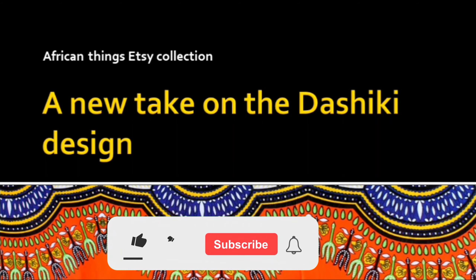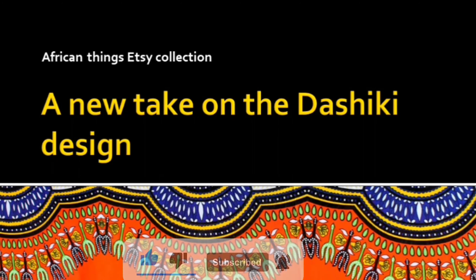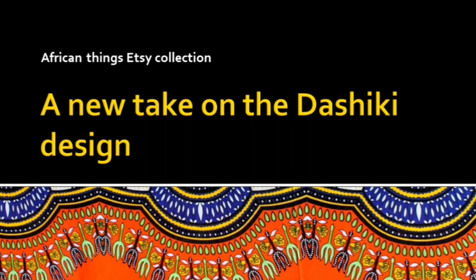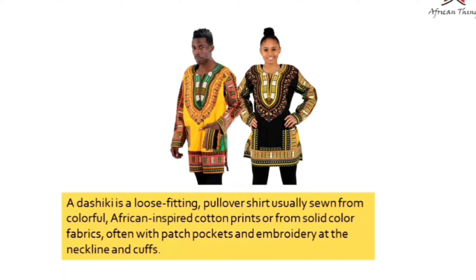Hello, welcome back to African Things Marketplace channel. Today I'm going to be showing you how we came up with my unique dashiki design. The dashiki is a loose-fitted top that is worn casually in the African society. It was initially designed in West Africa.